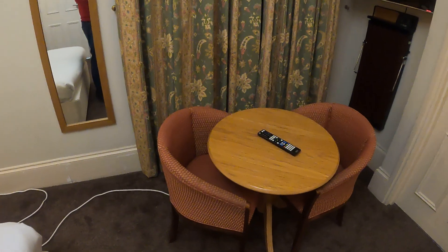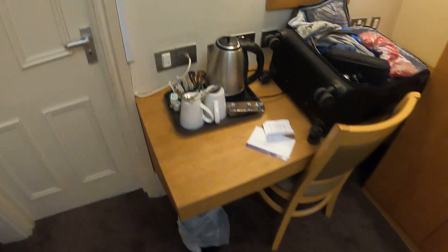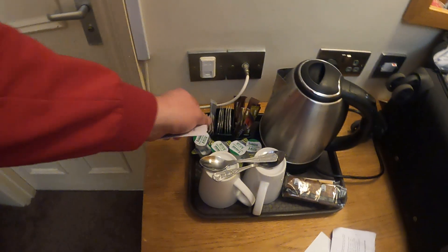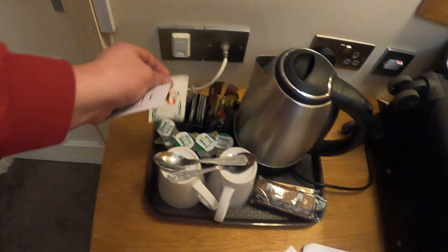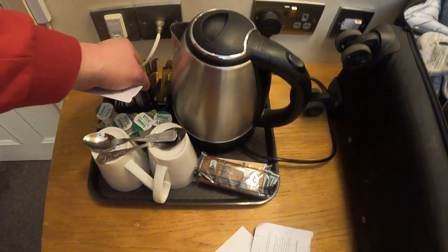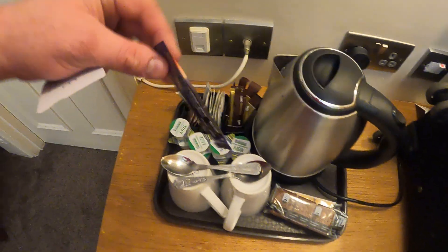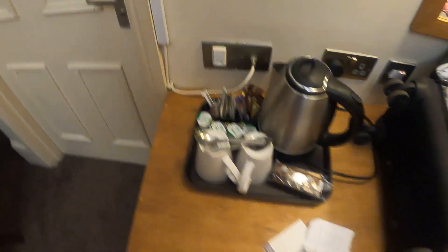We've got a seating area here. The chairs aren't in bad condition at all, which is completely opposite to last night. There's a nice dresser with tea and coffee. I'd say the cleaning on that one looks very good. Normally you don't get branded tea and coffee — usually it's Britannia's own, which isn't the best — but we have a bit of Nescafé in there, so that's much better than usual.